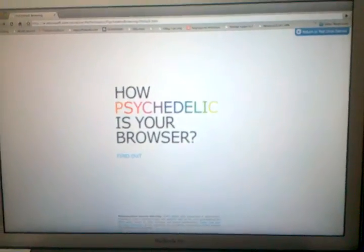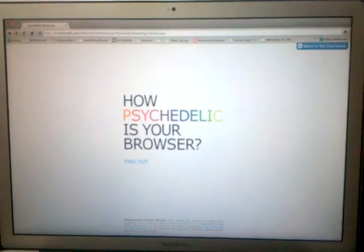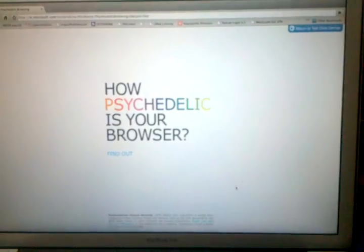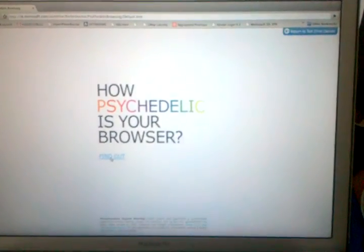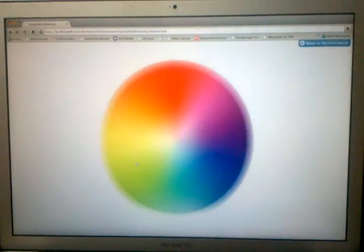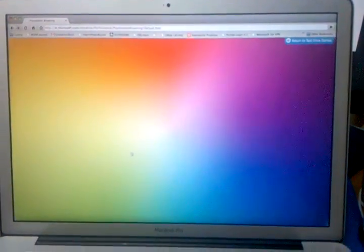On my left there is a brand new MacBook Pro running Chrome 5, and we're going to run the psychedelic Microsoft test for HTML5. Let's see how fast it is — it's spinning a lot of pixels on an HTML5 canvas with SVG. It looks like it's having trouble.